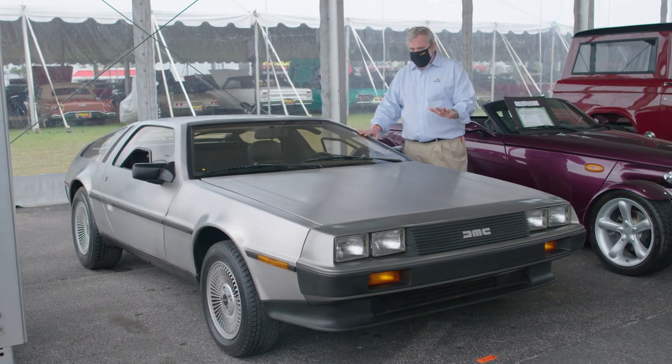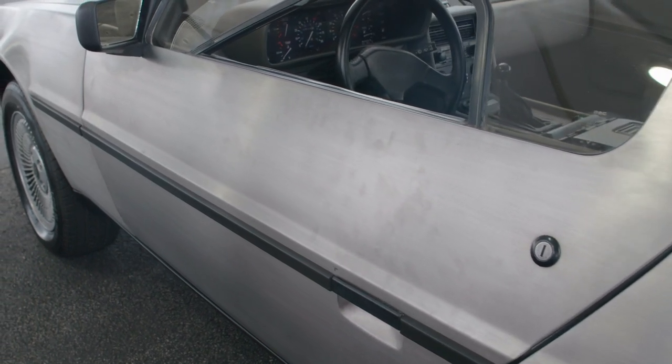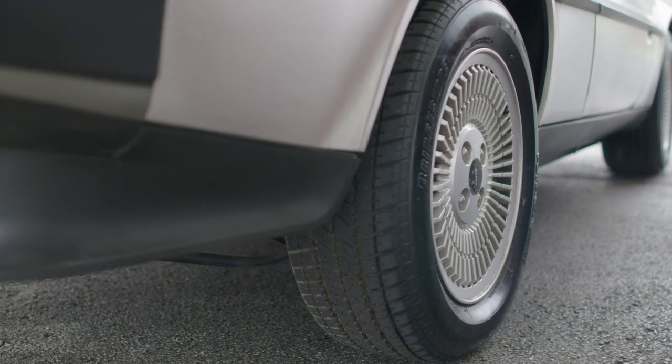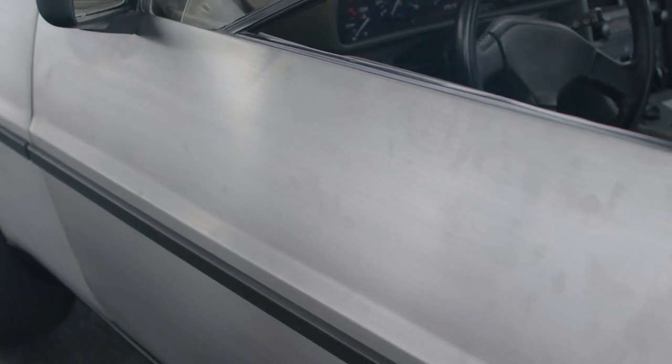One of the most striking features of the car is the fact that the bodywork is unpainted stainless steel, but just as with the fridge door in my kitchen at home, it's impossible to keep the car free of greasy paw prints.